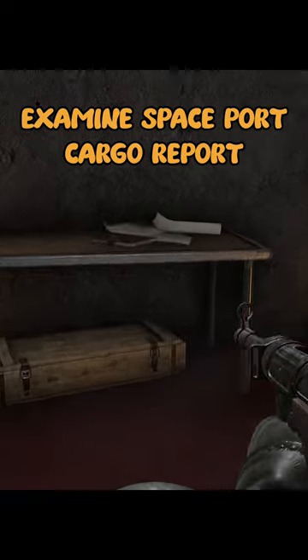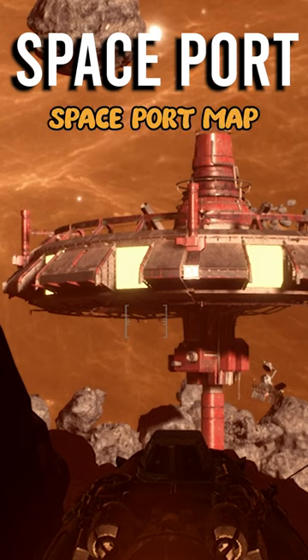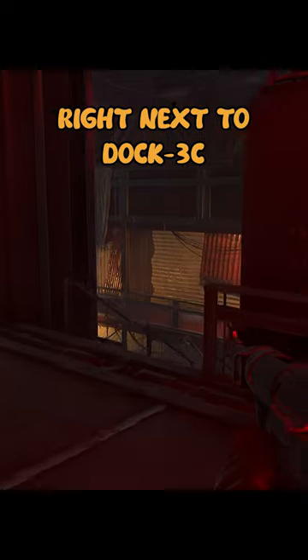Examine the Spaceport Cargo Report for the shopping tour contract. First, make sure you're on the Spaceport map — it's a giant red ring. The cargo report is located right next to Dock 3C.